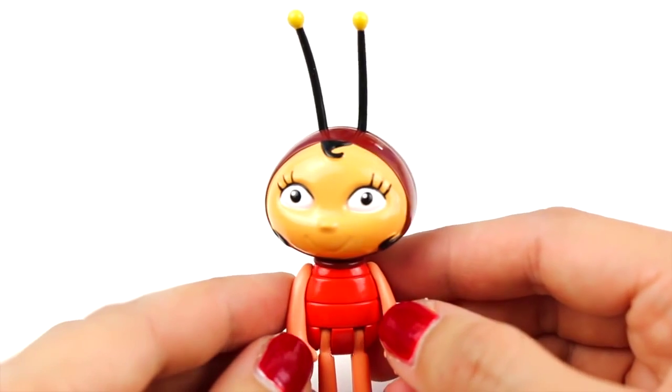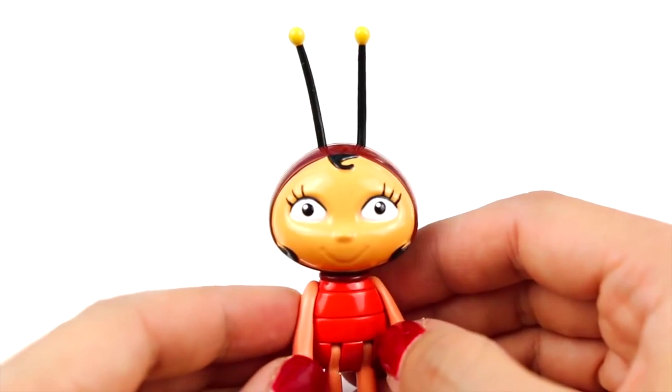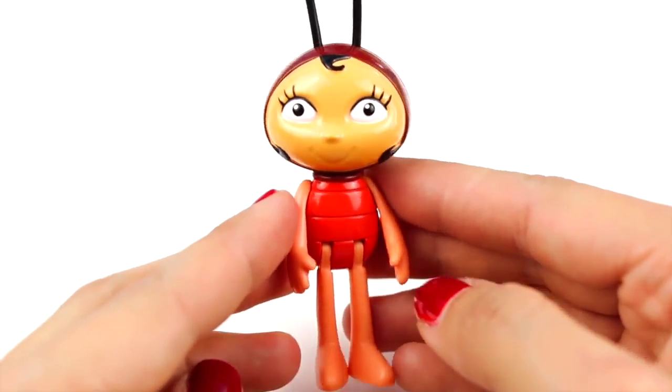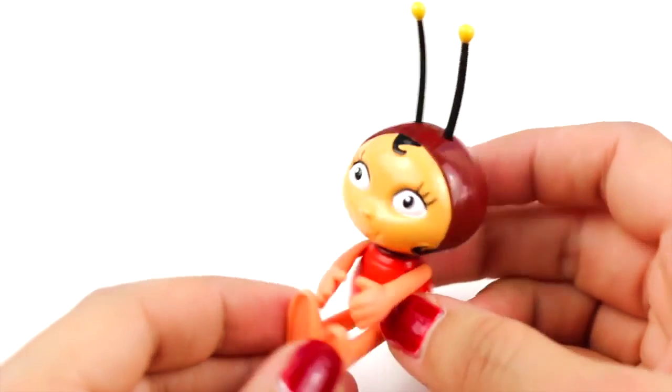I've just found Amaya the only bee friend! Really cute!